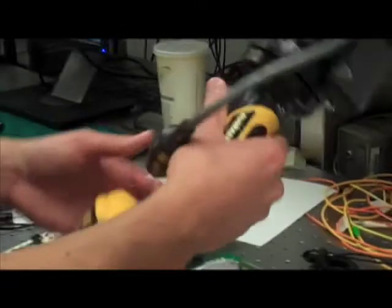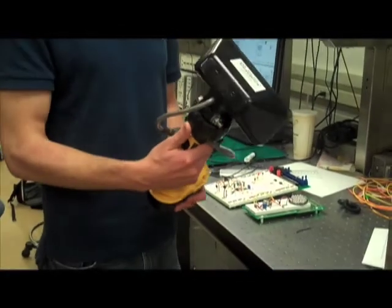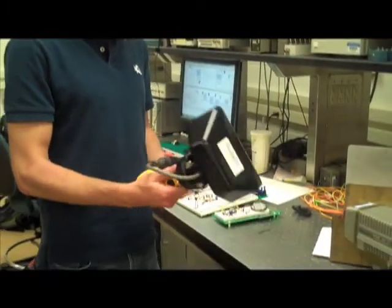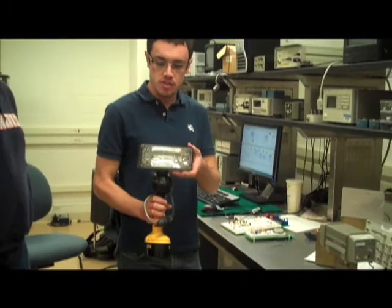They turn the red lights to green lights in case of an emergency. I spoke with Tomar, who is the company that actually builds the preemption systems for intersections, and they agreed to give us this — the actual emitter used on emergency vehicles.